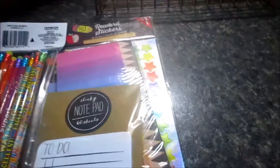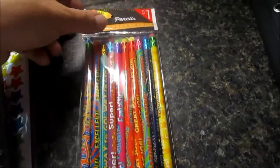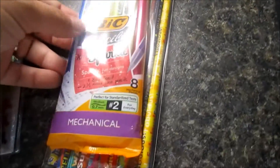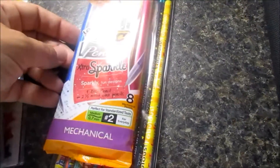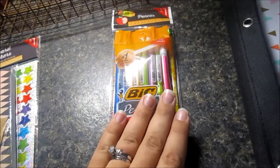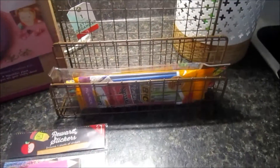We got some extra pencils because the kids always seem to need them. These are inspirational-style pencils and were a dollar. We also got mechanical pencils — my kids have never had them, but they were sparkly and fun and on sale for a dollar — so we have more than enough pencils in case we can't find the sharpener.